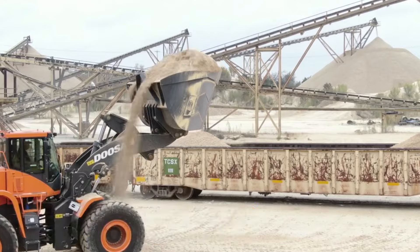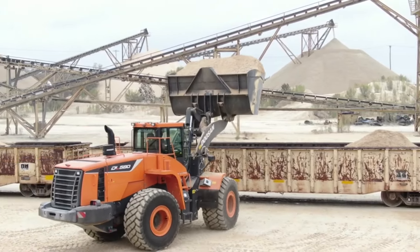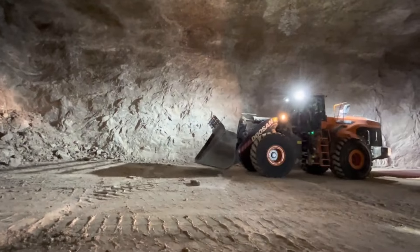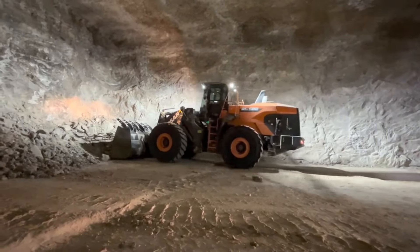Number thirty-six: the Doosan DL580 is a heavy-duty wheel loader designed for demanding material handling tasks in construction and mining. With its large bucket capacity and powerful engine, it efficiently moves large volumes of material in various applications.